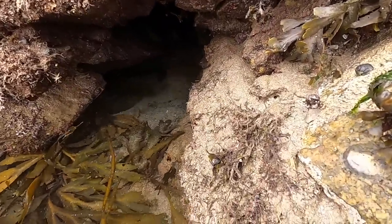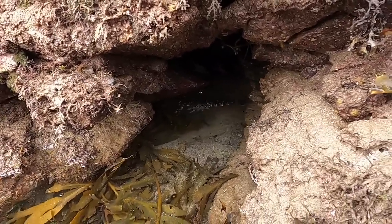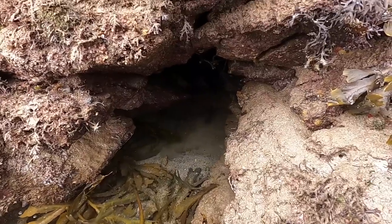There's a lobster here guys - you can see him backing up in the hole. Only a little one, nice to see nonetheless. He's fighting my hook at the moment, doesn't even realise I'm here.